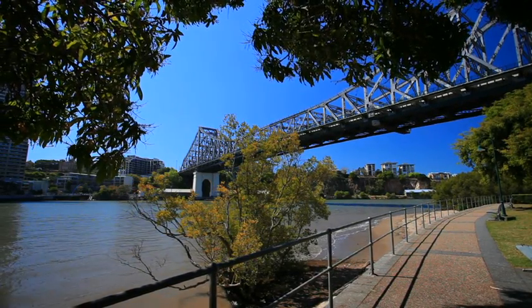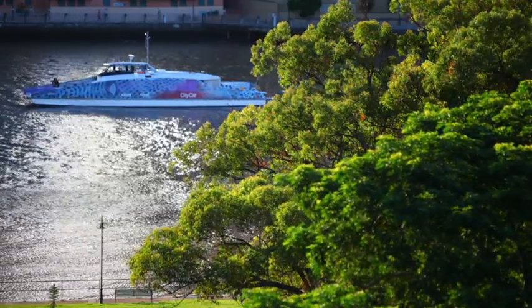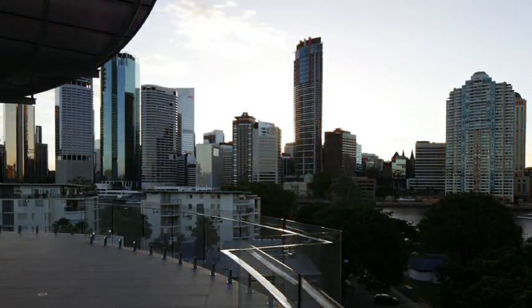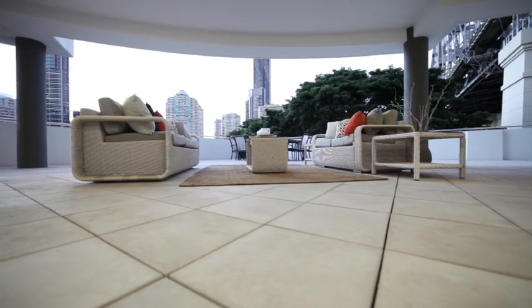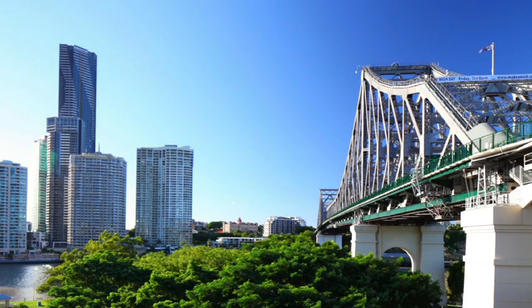Beautifully positioned right on the point overlooking the river, city and parks are these boutique luxury units. The opportunity to buy in this one unit per floor, brand new development has never been better. Unit 1 is a unique ground floor unit with exclusive garden area and is pet friendly.